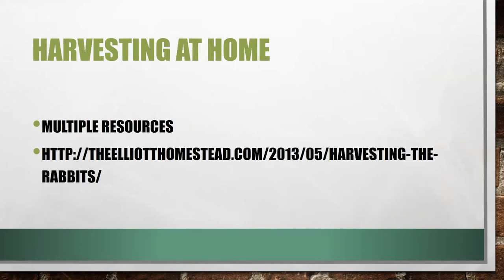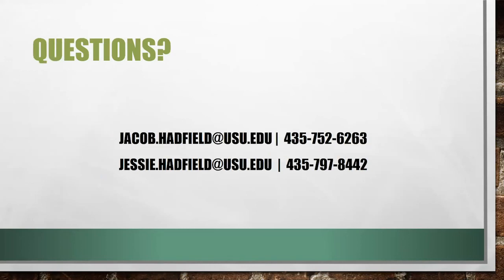For harvesting at home, there are some resources available that I won't cover today. If you have questions or would like these resources, please email me at jacob.hadfield@usu.edu.